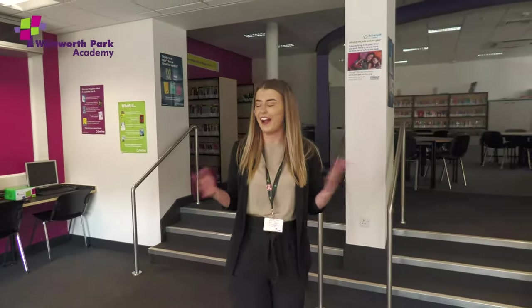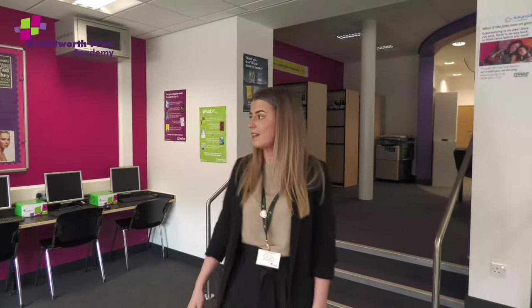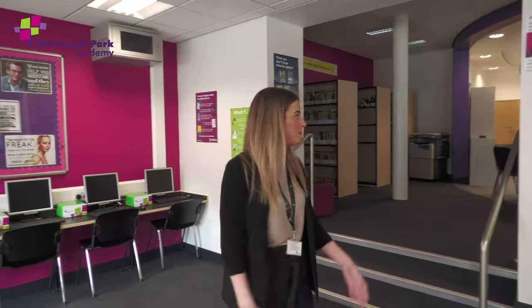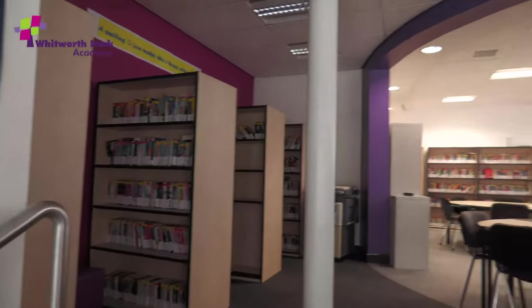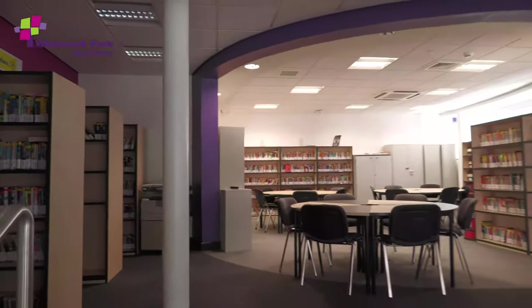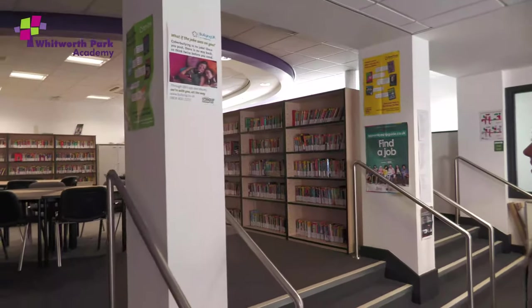Year 6, welcome to our amazing library. I really wanted to show you this area because as an English teacher I love the library. It's fantastic because we have a mix of technology in the library and we also have some books that you could use for research. I'm quite a fan of booking this library out for my classes so that they can do their own independent research, and there are books from all different types of genres that you can come and read and relax.